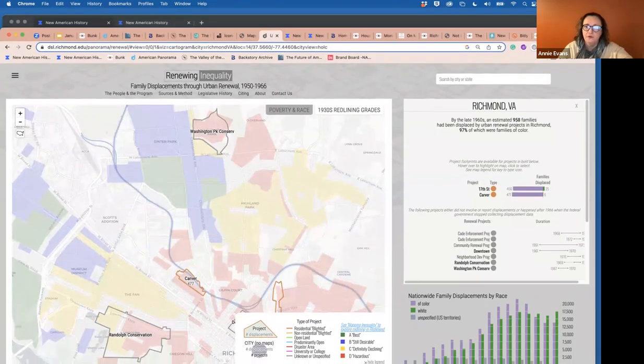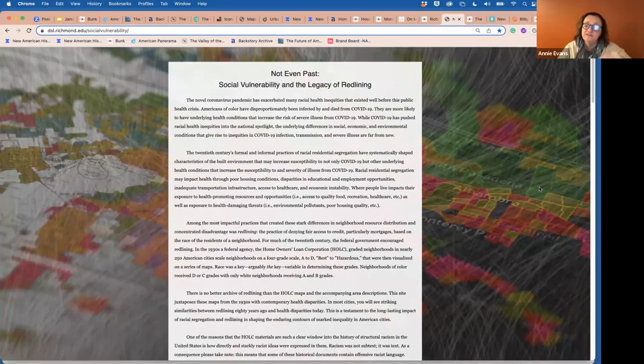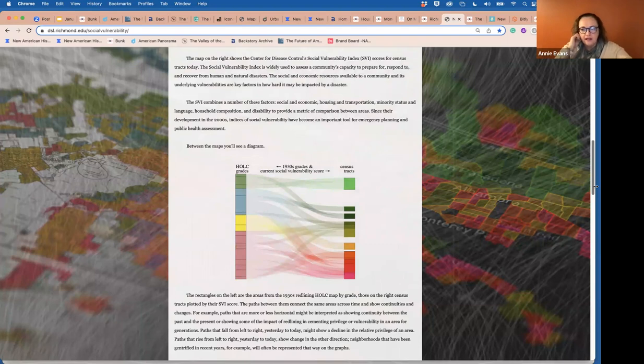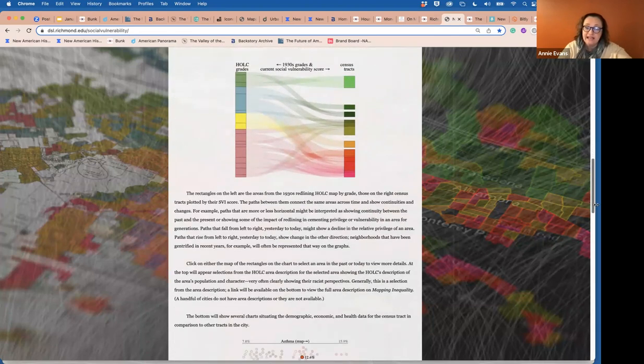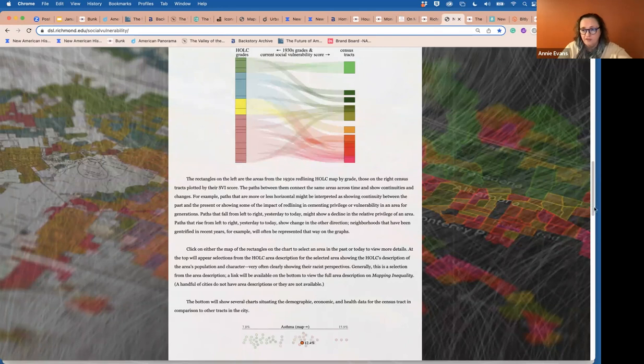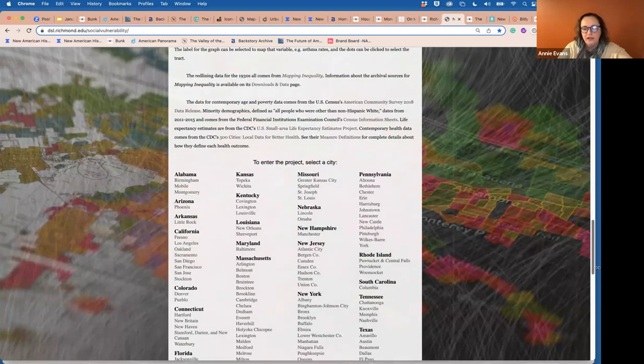That's kind of the second chapter of that story. The third map I want to share is a 'where are they now' map showing the persistent health effects of living in a formerly redlined neighborhood. It's called Not Even Past. We've taken the original Mapping Inequality maps and overlaid an extra layer — the Social Vulnerability Index. The CDC has data on persistent health problems and environmental situations tagged by zip code, and in this map we can start to make those connections.